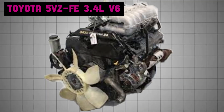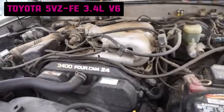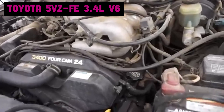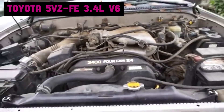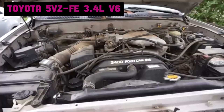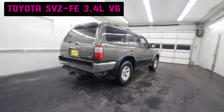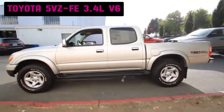The Toyota 5VZ-FE 3.4L V6, introduced in 1995, was a significant evolution over its predecessor, the 3.0L VZE engine, which powered Toyota's trucks and SUVs throughout the late 1980s and early 1990s. With its increased displacement and improved engineering, it was designed to meet the growing demands for more power and efficiency in vehicles like the Toyota Tacoma and 4Runner.